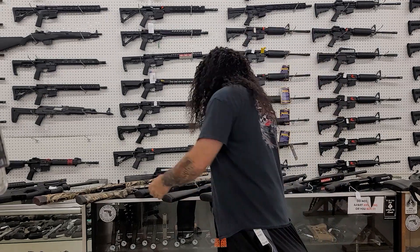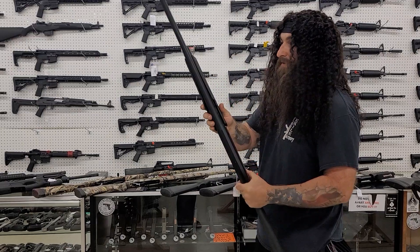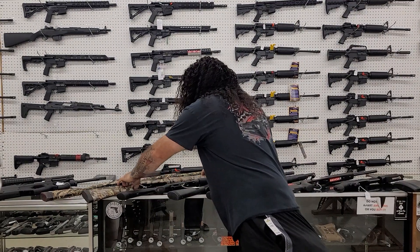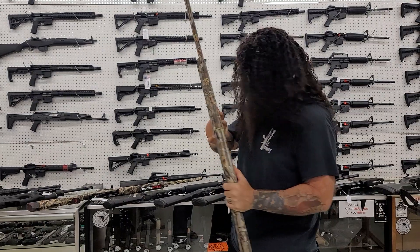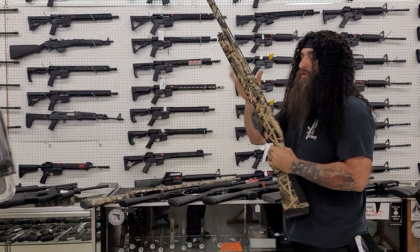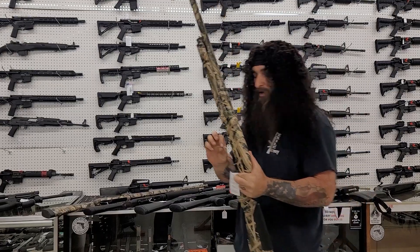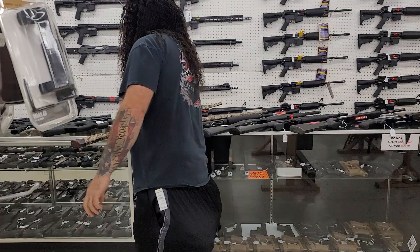Winchester SXP 12-gauge pump shotgun — $325 plus tax from Winchester, you cannot beat that. Tristar Raptors — these are in the camo, semi-automatics for $420 plus tax. Now if you do want to spend a little bit of money, the Savage Renegade — these things are phenomenal shotguns. We have it in Blade Grass and in Mossy Oak, and that puts you at $1,210 plus tax.